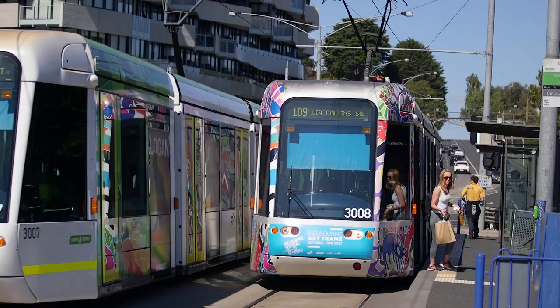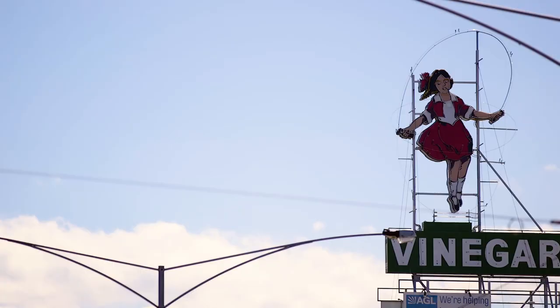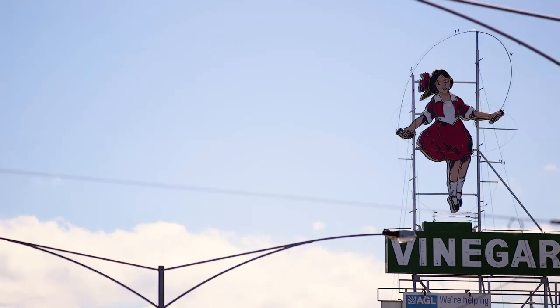What could be more iconic to a Melbourne wedding than utilising an element of our tram network? On bustling Victoria Street, you'll have access to multiple tram stops, as well as other renowned Melbourne landmarks.